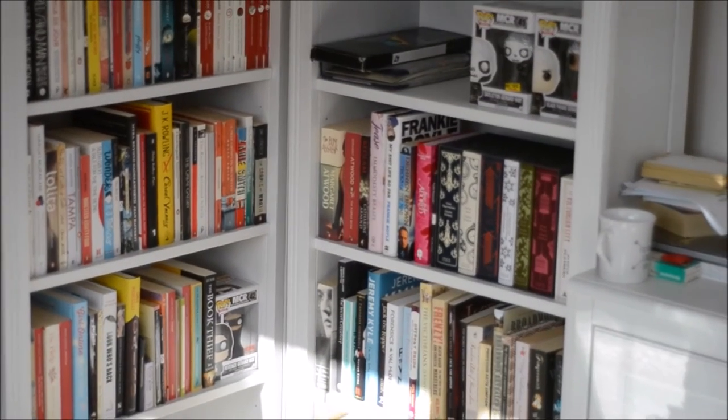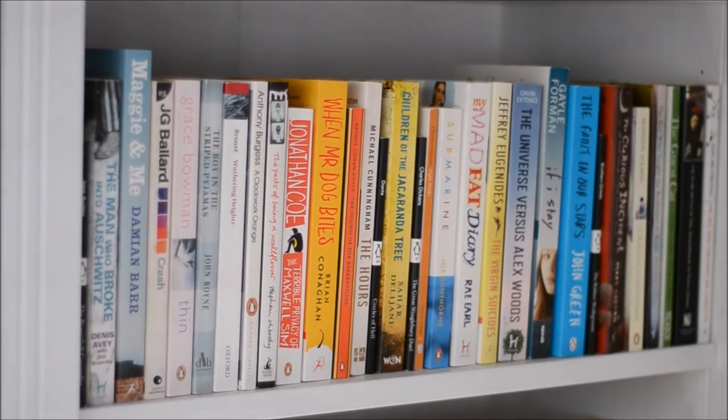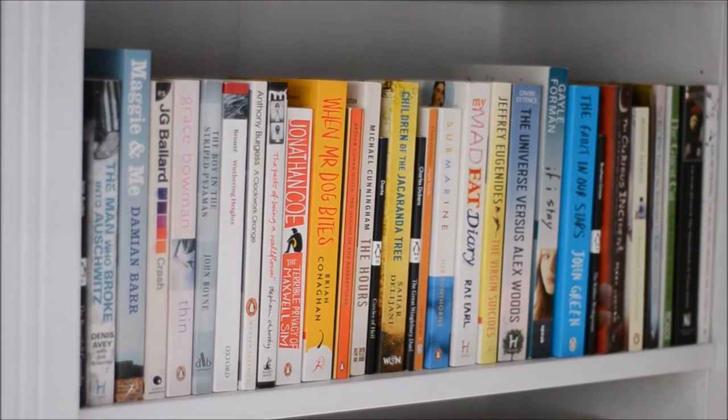Let's go and have a closer look. Here is my general fiction first shelf. They are in alphabetical order, starting with Anderson - which you can't see, it's tucked right around the corner - and it goes through to Huang. My favourite book on this shelf is Anthony Burgess's A Clockwork Orange. I also have a disproportionate amount of young adult books on this shelf - young adult is not really my thing, but I have quite a few here, including Divergent and The Fault in Our Stars.